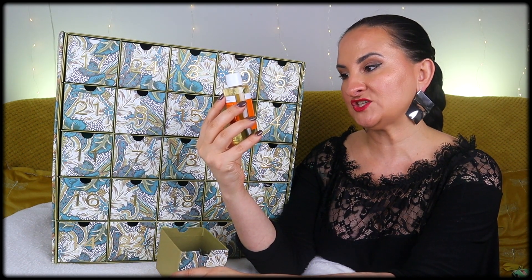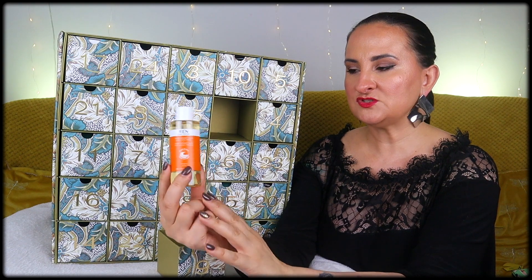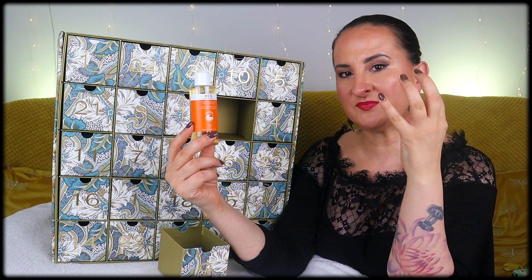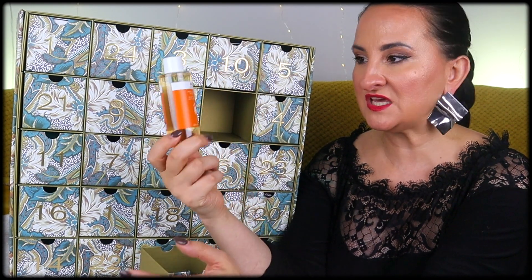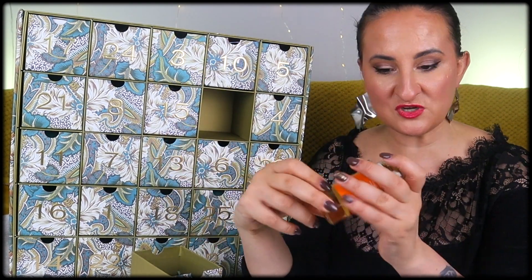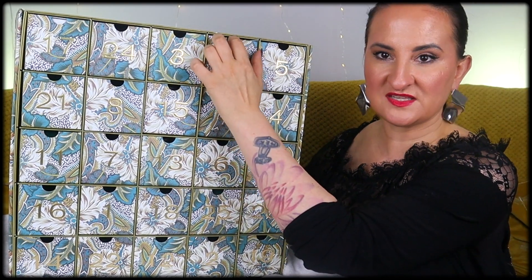Number nine: RAN Clean Skincare Ready Steady Glow Daily AHA Tonic, 100 mils — an advent calendar classic. This is a gorgeous product containing lactic acid, which is quite gentle. If the Pixi Glow Tonic was too harsh, try this one — lactic acid has bigger particles and doesn't penetrate as deep, so it's milder. I have a couple of these already and use them a few times a week since my skin is sensitive, so I'll probably give this one away. A great product and good size.